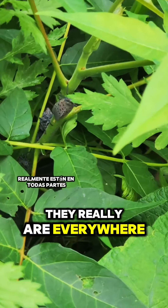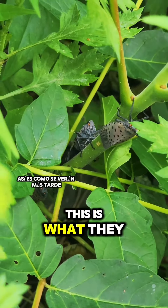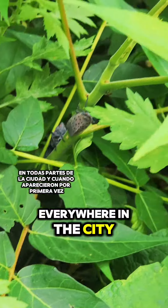They really are everywhere. And this is the adult spotted lanternfly — this is what they will look like later, and I'm sure you remember seeing these in just absolute droves everywhere in the city.